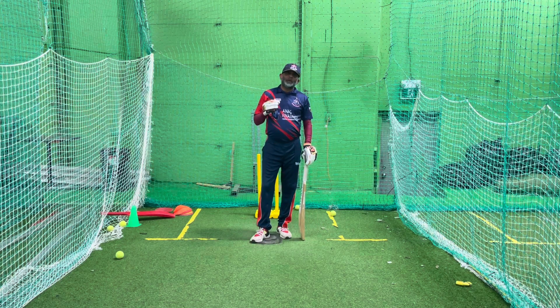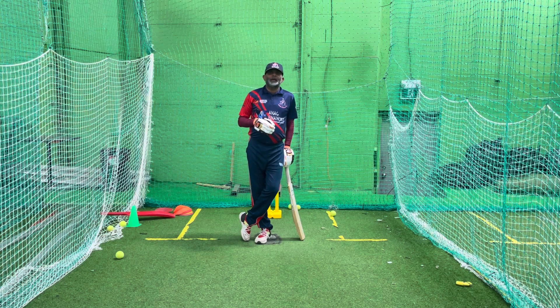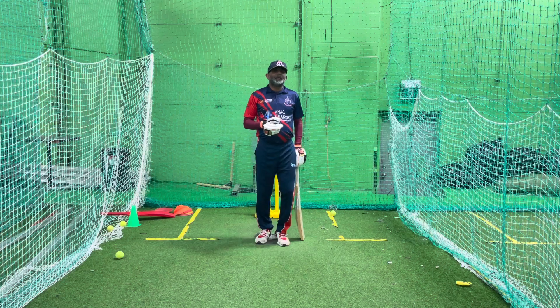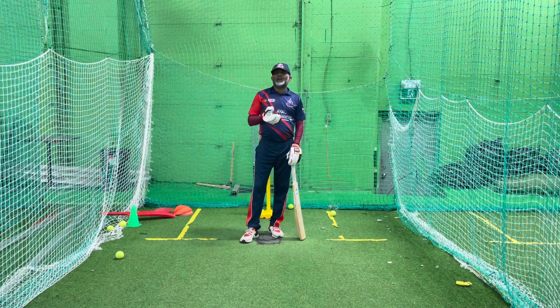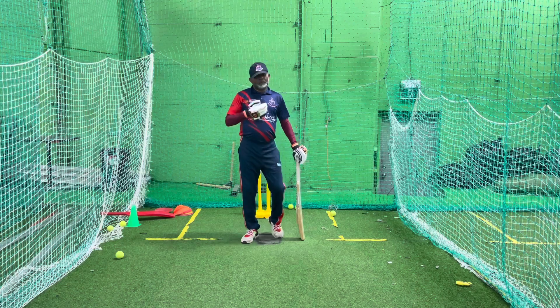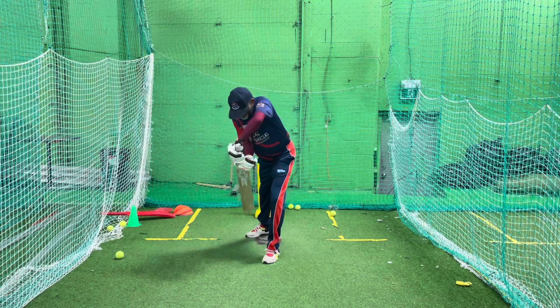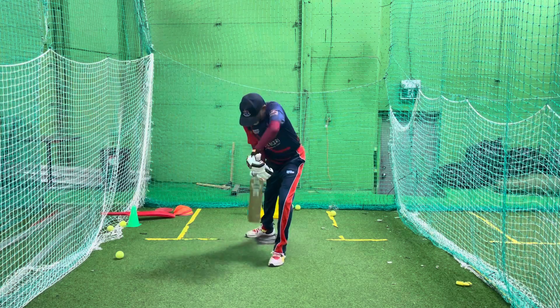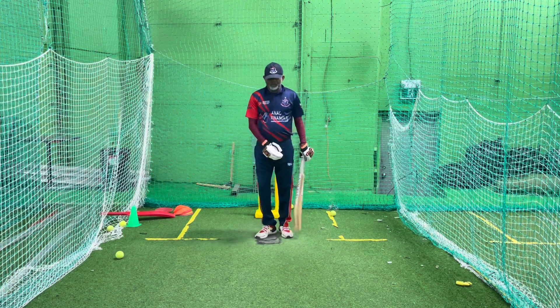Most people make this mistake — it is common for everyone. Make sure you correct these mistakes. Your basics and not being scared of the ball — that's most important. Don't be scared of the ball. Work on your footwork. When the ball comes, move your front foot and play. Keep the ball stationary, move your front foot, and play.